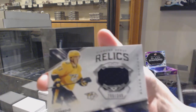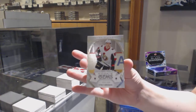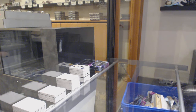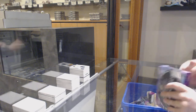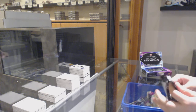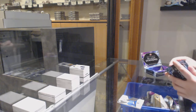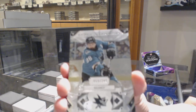Diamond line debut relics jersey, number 249, Dante Fabro. And number 399 rookie gems for Ottawa, Vitaly Abramov. We've got an exquisite, number 299, Noah Dobson for the Islanders. We've got number 249 for the San Jose Sharks, Brent Burns.